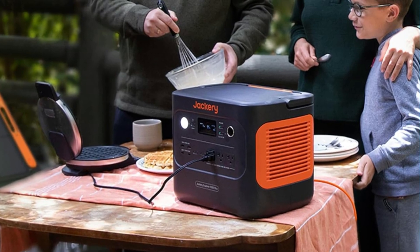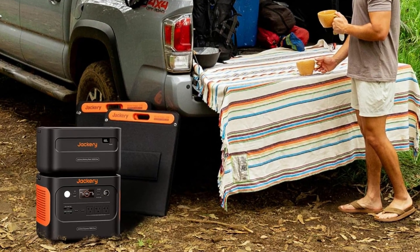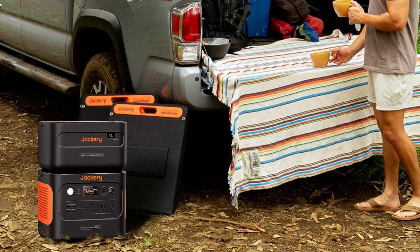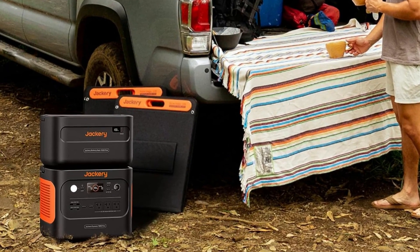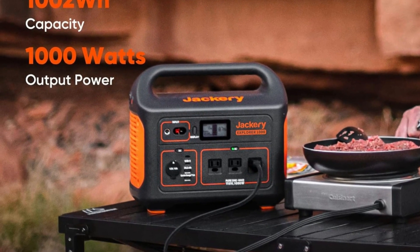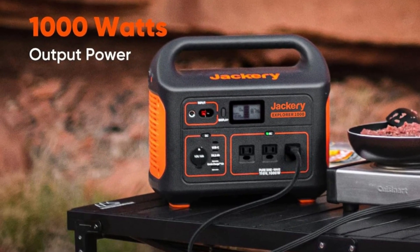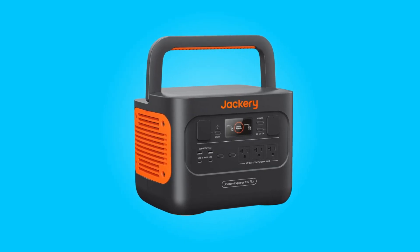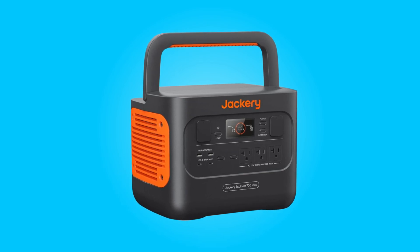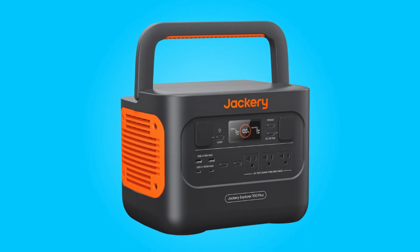With its impressive power output, rapid charging capabilities, sustainability features, durability, safety measures, and user-friendly design, it stands as a top-tier choice in the portable power station market. Whether you're an avid camper, a homeowner preparing for emergencies, or simply someone who values reliable power on the go, this portable power station is an excellent investment in portable energy solutions.